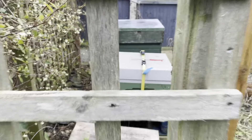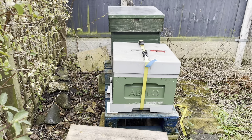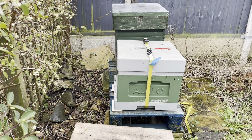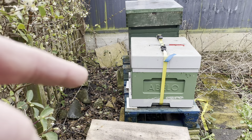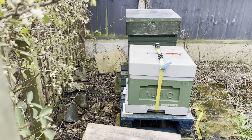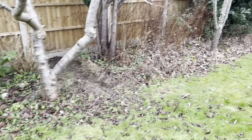I can just hear that faint buzz which is fantastic - it's a nice sign of spring with the weather warming up. The beehive is just in there and you can just see them coming and going at the front. The buds are starting to come up on the cherry tree - they're starting to bud up.